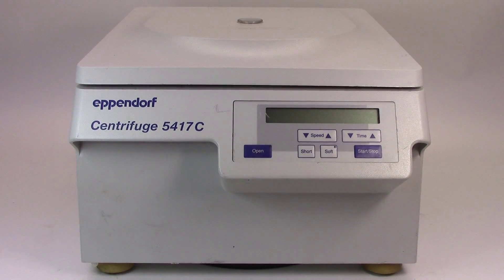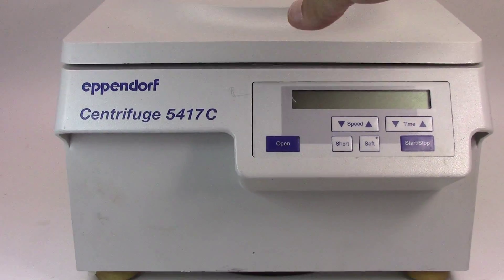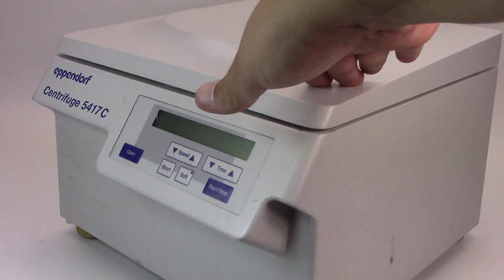We have the Eppendorf Centrifuge 5417C. We are selling it non-working, for parts. We cannot power the unit up. There are cosmetic imperfections — scratching and shelf wear on the side of the unit.